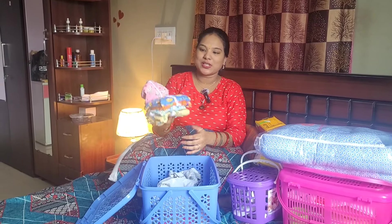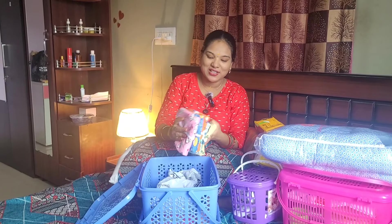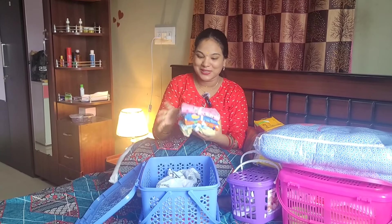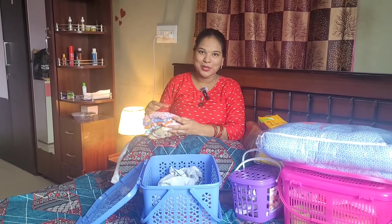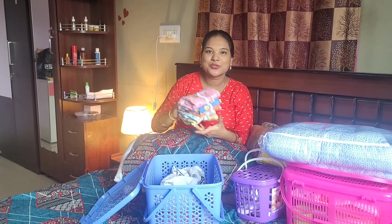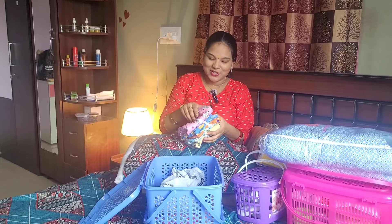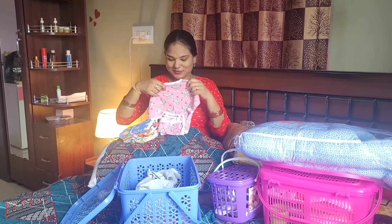It's a baby suit — a unisex baby suit, ordered on Amazon. It's very cute, like a smile design. I ordered five baby suits. We don't know the gender — boy or girl — so it's a unisex dress.